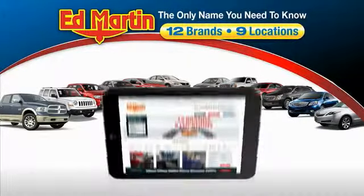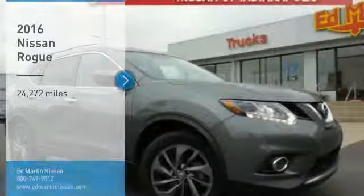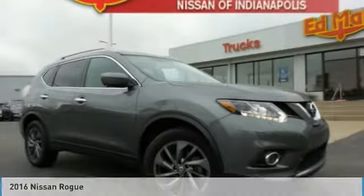Thank you for clicking our video. You can also shop over 4,000 more cars and trucks online at edmartin.com. Take a ride in the 2016 Rogue.